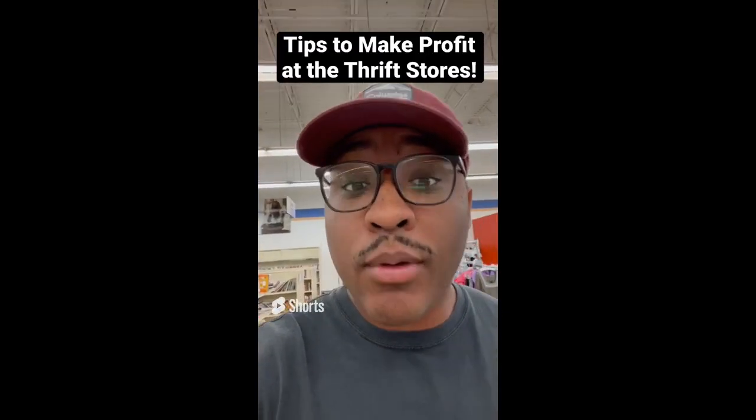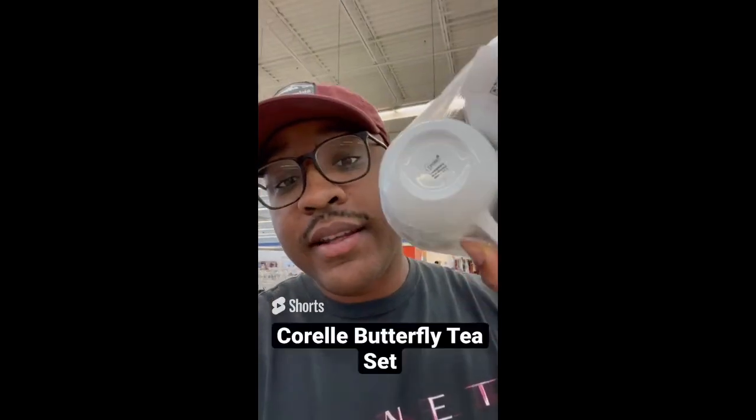Tips when looking for profit at the thrift stores: always pick up teacups or glassware with patterns on it. This is a tea set by Corel, worth about $30.